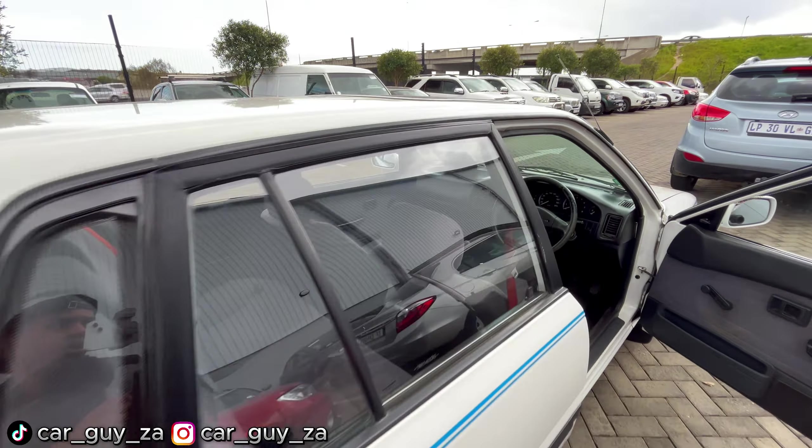Let me just start this vehicle — this car has quite a number of keys. I look like a security guard here at WeBuyCars with all these keys. I simply put the key into the ignition.